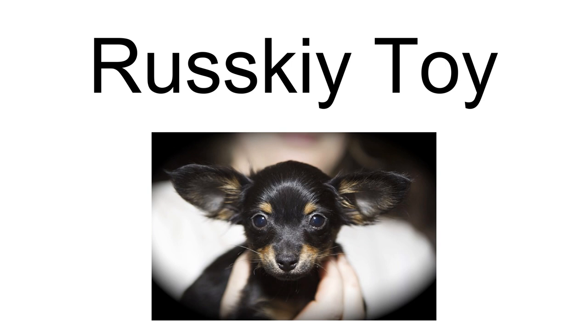The first official breed standard of the two varieties was written in 1966 in Russia. The breed was nearly wiped out twice: first in the 1920s with the rise of communism due to the toy dog's traditional link to the aristocracy, and again in the 1990s with the influx of foreign breeds following the fall of the Iron Curtain.